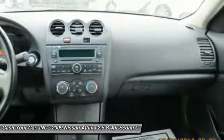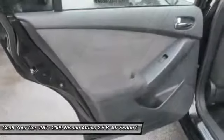Power windows, trip computer, battery saver, tachometer, single disc in-dash CD player, tinted glass.